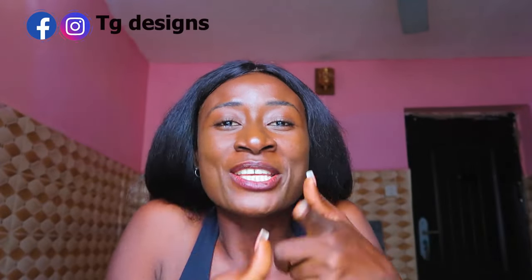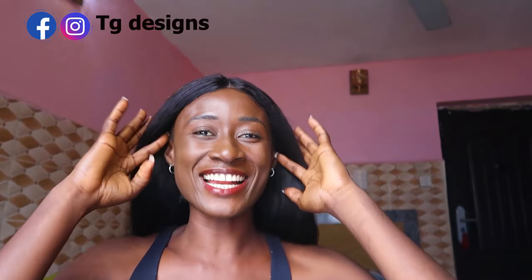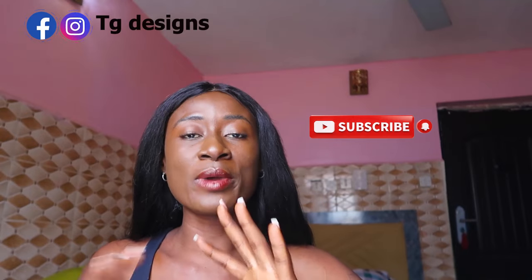Hi guys, welcome to my channel. If it is your first time coming to my channel, thanks a lot — don't forget to give this video a thumbs up, like, share and subscribe. In today's video I'm going to be sharing with you guys all the documents required for your study visa route, and this video is going to be detailed because I'm going to be showing you guys how I was able to get all the documents.